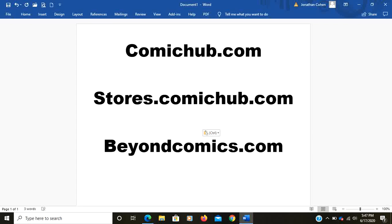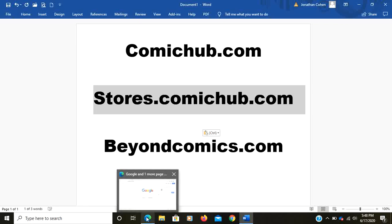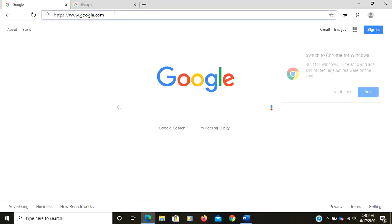Hi, it's John from Beyond Comics. I wanted to finally give you guys a little bit of how to use the new websites: comichub.com, stores.comichub.com, and beyondcomics.com. Comichub.com is our subscription-based ordering form website for your new comics in your stores, and stores.comichub.com is a place where you can order product from the stores to be delivered or picked up. I want to show you how to use these websites.